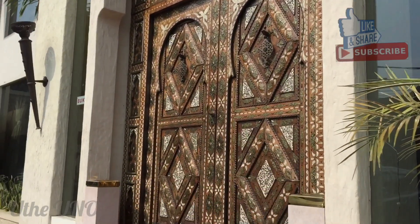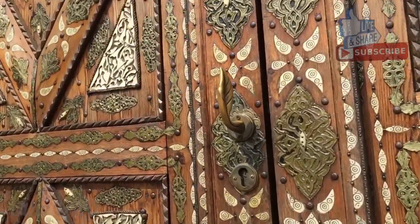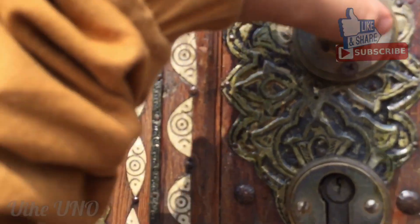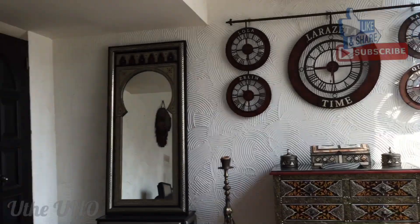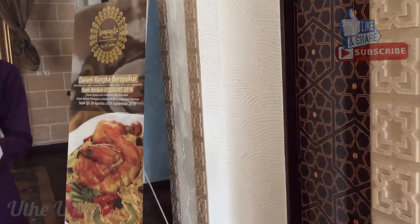Assalamualaikum sahabat Uno! Kali ini kita review restoran. Akhirnya masuk juga di Larazeta Tebet, Jakarta.